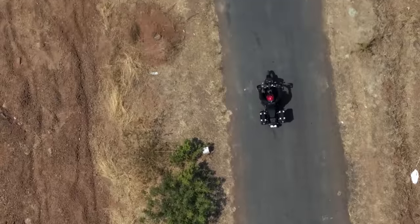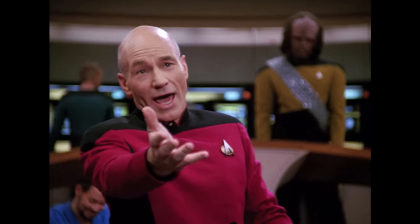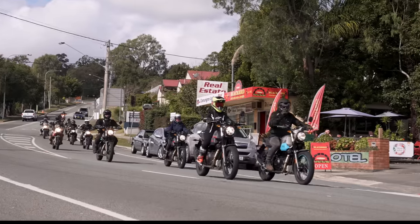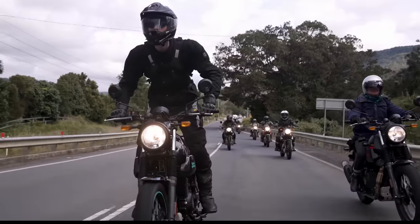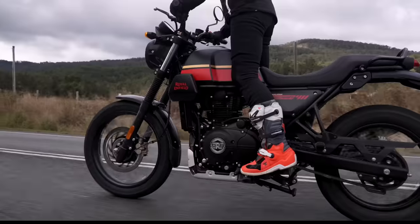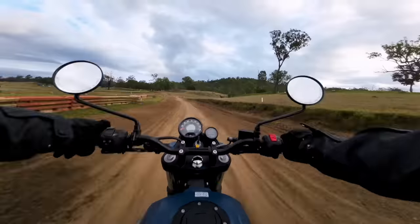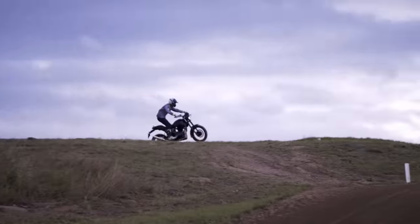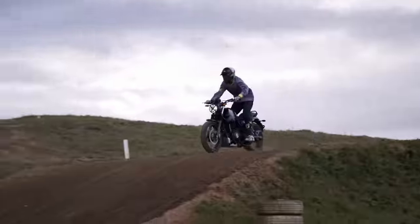If you're looking at a Royal Enfield Himalayan, what if I told you there's a lighter, cheaper, and better-looking Himalayan on the market? The Scram 411 quite literally is a stripped-down Royal Enfield Himalayan at its core with some scrambler niceties attached. It really is an adventure bike in scrambler clothing. One of the benefits of being a stripped-down bike is that all the adventure gear that was bolted onto it is no longer there, saving you quite a bit of weight.